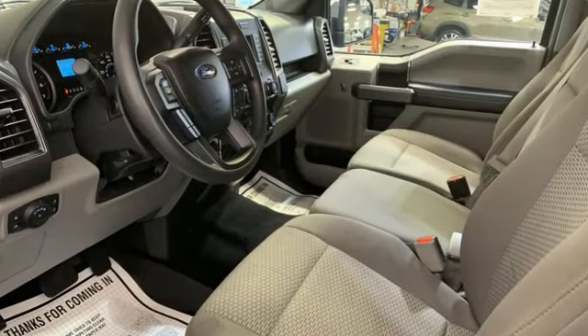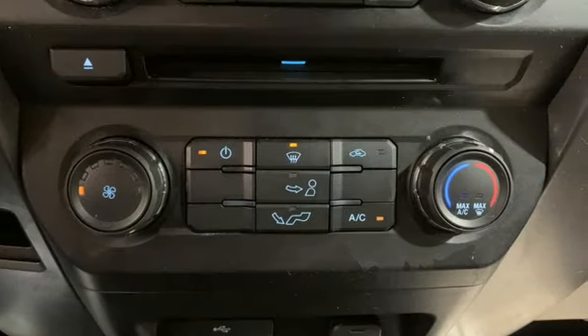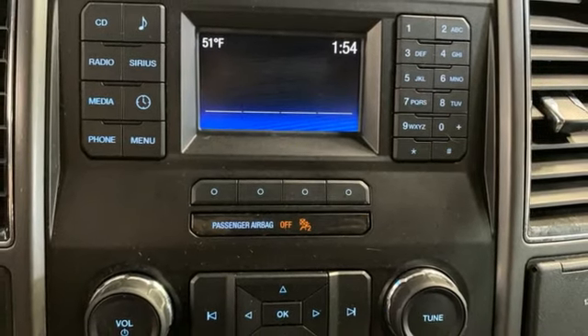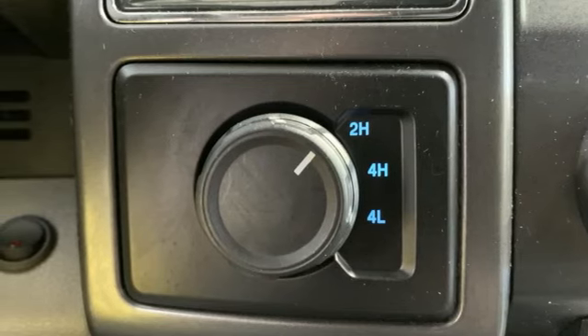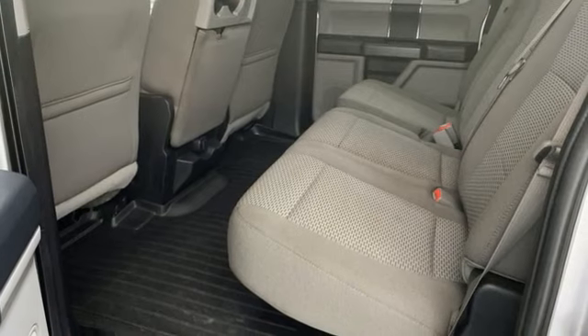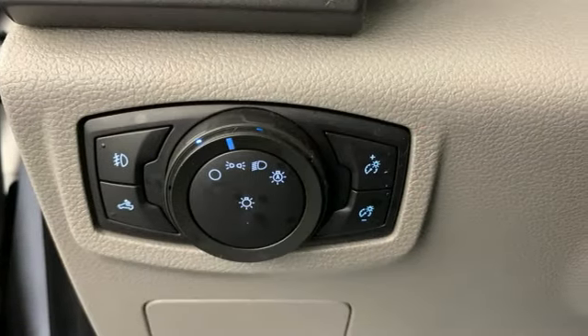V8 engine, 4-wheel drive, driver selectable mode, trailer brake controller, integrated navigation system with voice activation, Wi-Fi hotspot, heated and ventilated leather bucket seats, mirror mounted spotlights, electronic shift on the fly, rear parking sensors, and automatic transmission.